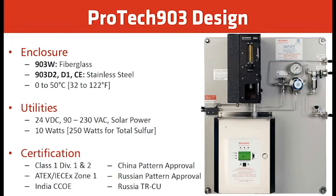For the ProTech 903 design: the 903W uses a fiberglass enclosure, while the 903D2, D1, and CE models use stainless steel. Temperature ratings are 0 to 50°C (32 to 122°F). Utilities are 24V DC or 90 to 230V AC, with solar power as an option. An H2S-only analyzer draws about 10 watts; the total sulfur model draws up to 250 watts. Each solenoid added draws approximately 0.4 watts.